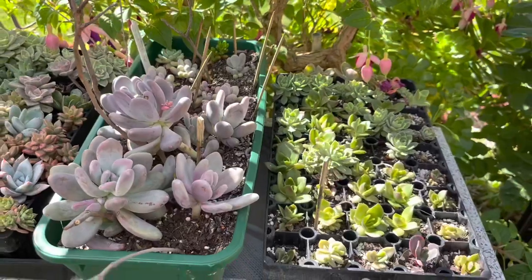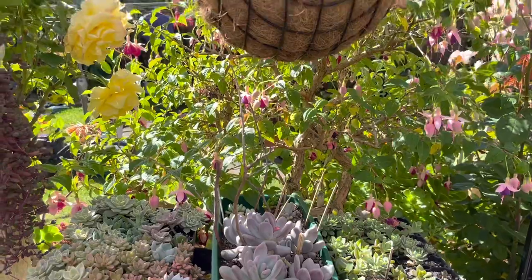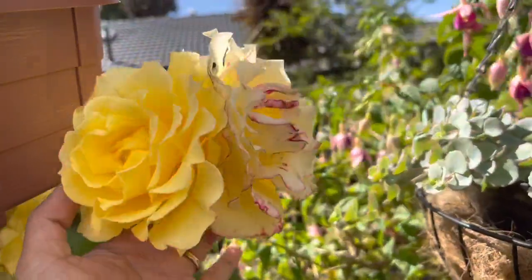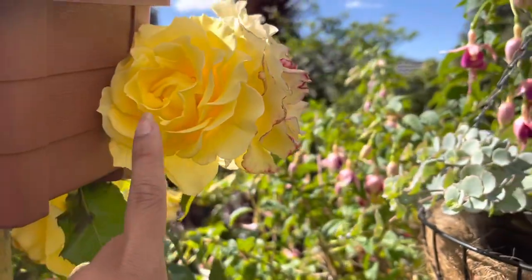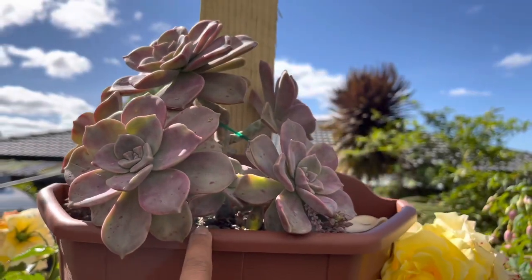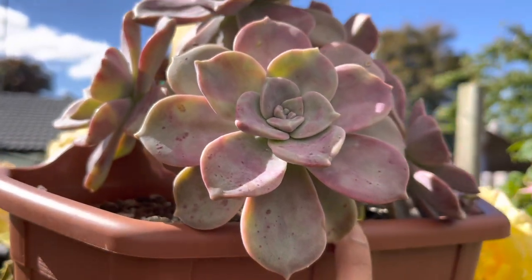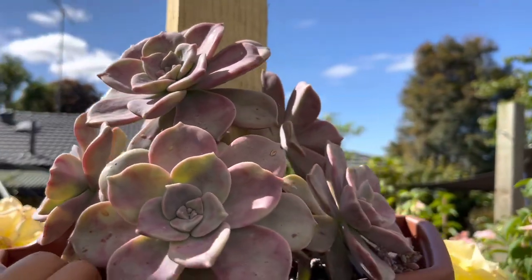Oh, just look at this Gold Bunny rose — beautiful! So gorgeous guys, beautiful. And this one has a beautiful smell. Over here is my purple light — it's been attacked by powdery mildew I think, but I already sprayed it with fungicide and it's recovering well.